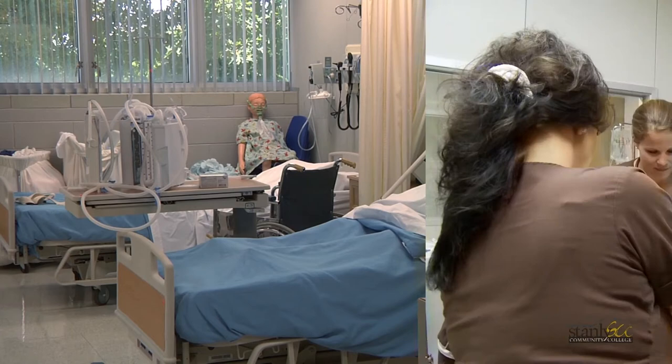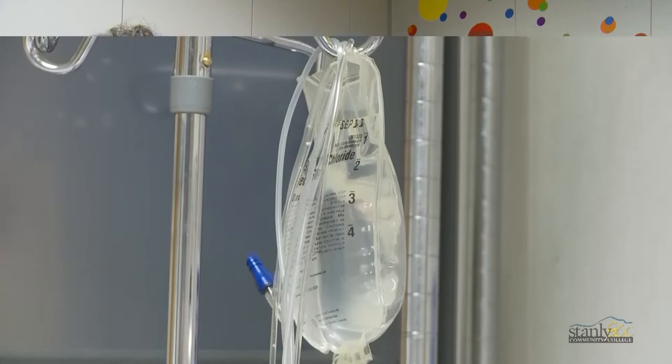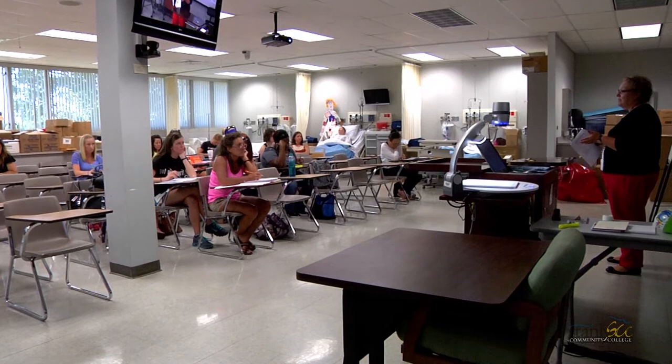We prepare our students here at Stanley Community College to take care of all types of populations, whether it be OB, pediatric, adult settings, and all sorts of fields. They should be able to be an entry-level RN and feel comfortable and confident to provide safe, effective care to their population.